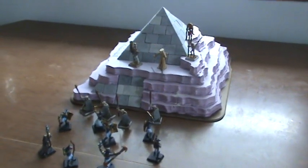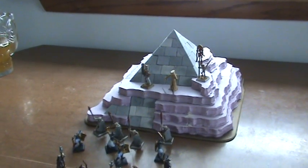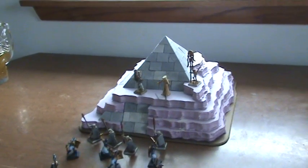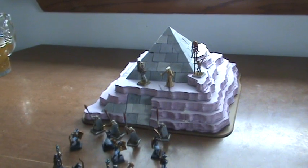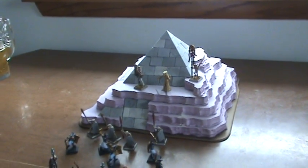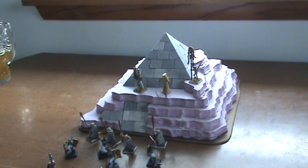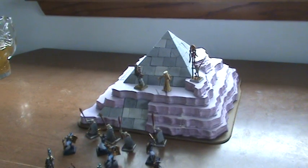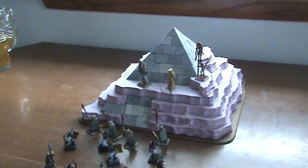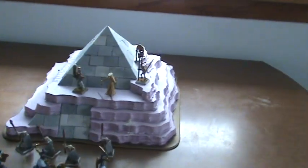My wife has a tendency of picking up pieces and saying, 'Do something with this.' So I looked at it and thought, I don't have enough bricks to make a whole pyramid, but you know what? I could proxy a dune-covered pyramid.